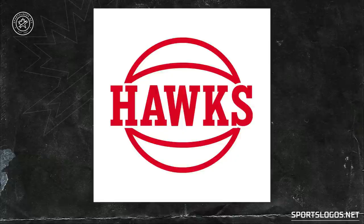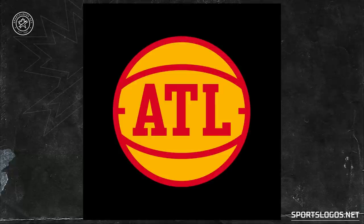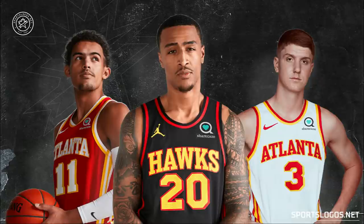Introduced along with these new uniforms is a series of new alternate and secondary logos. The two new alternate marks both have a retro feel. On the red icon and white association uniforms, we see a simple single-coloured basketball with Hawks written across it in the same collegiate font seen on the jerseys. The new black statement uniform incorporates a red and yellow version of this logo with ATL in place of Hawks. Both of these new logos are worn on the waistband of the shorts on their respective uniforms.